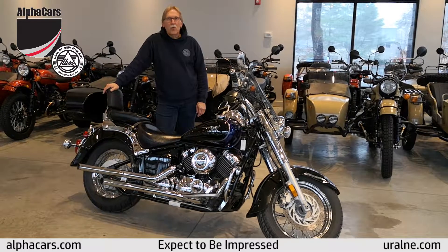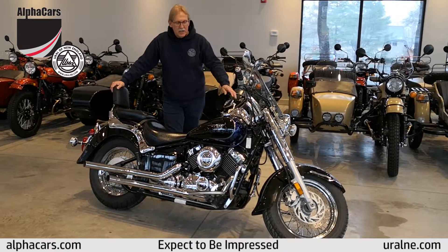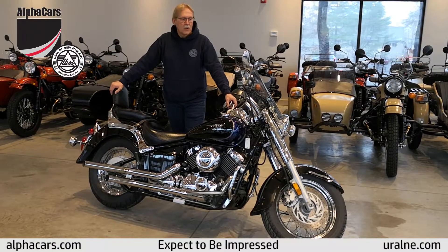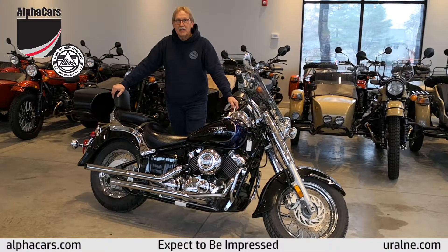We have bikes for any level of riding and any price range. This particular one would hopefully help get somebody started in motorcycling or just a little run around town bike. This is a 2006 Yamaha V-Star 650.